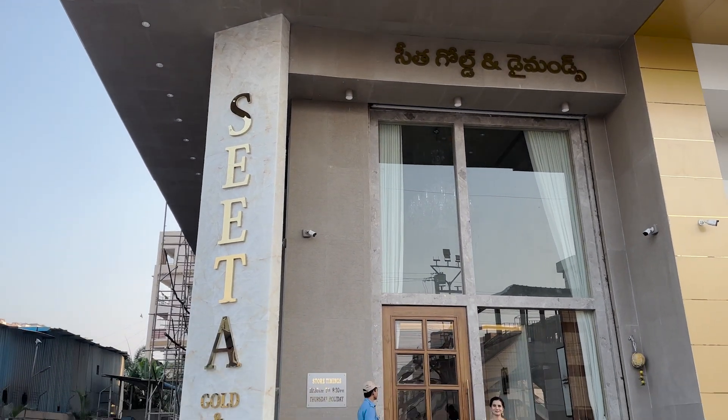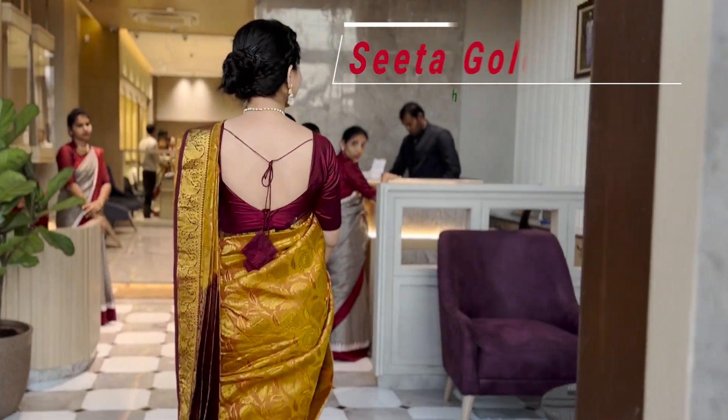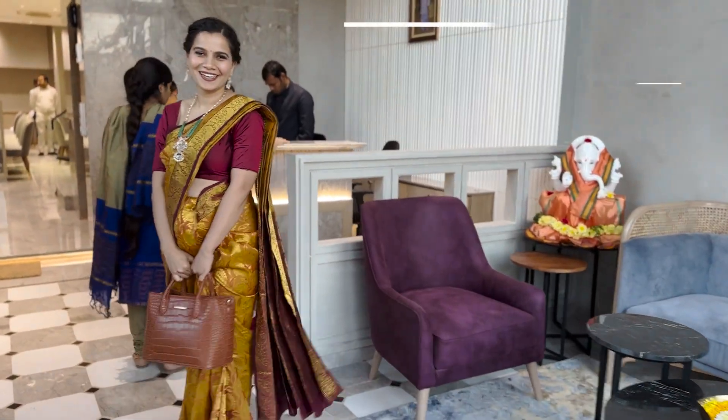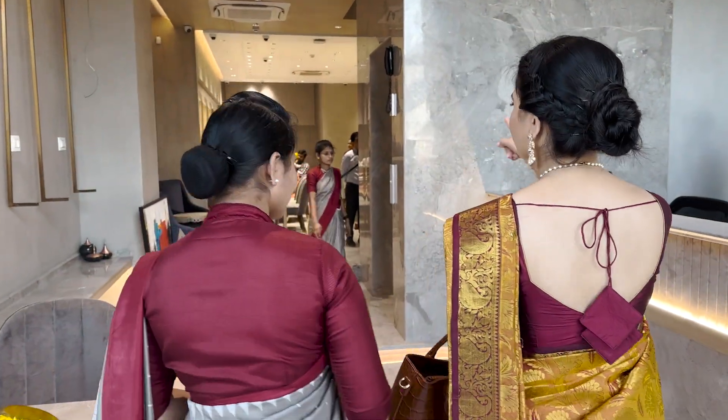It has been a while, so today I have decided to gift myself something. I am here at Sita Gold and Diamonds at Chandanagar, Hyderabad. The staff are one of the most delightfully professional I have come across.